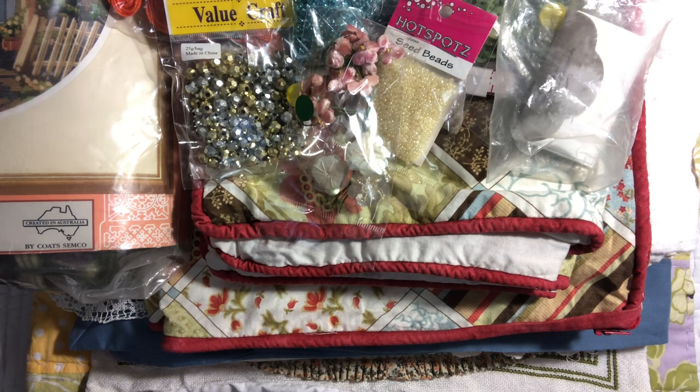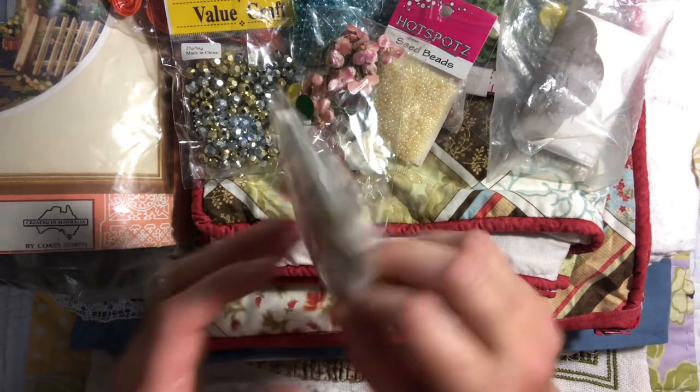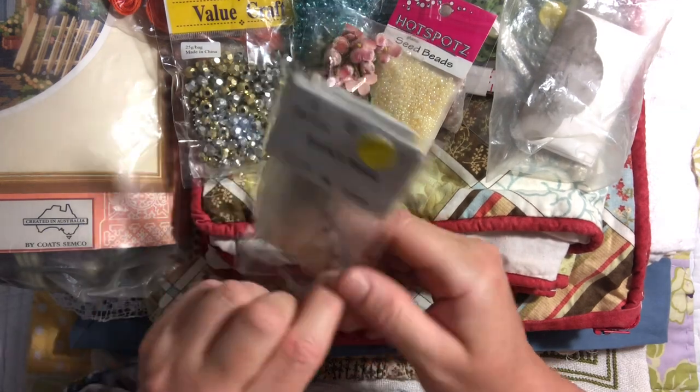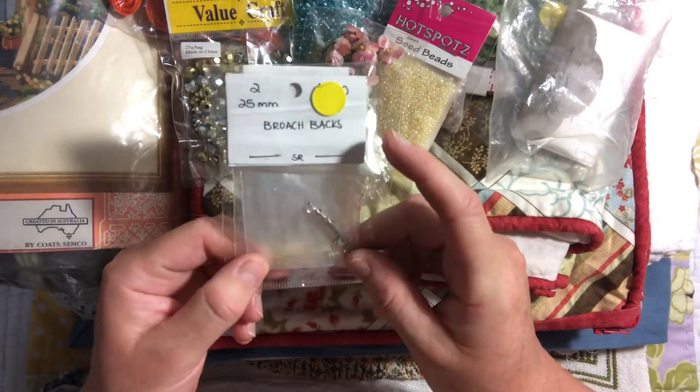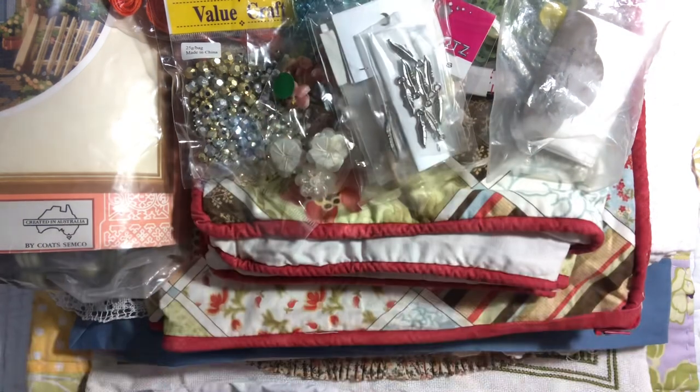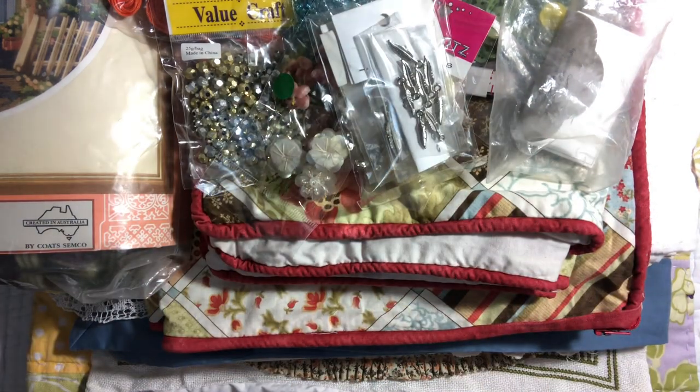I also got some little feather beads in two different sizes, and some assorted brooch backs in the bag — little feather pendants or hanging bits.